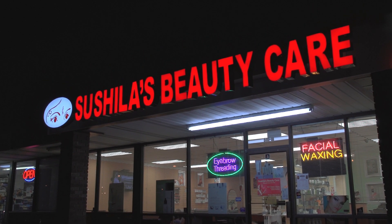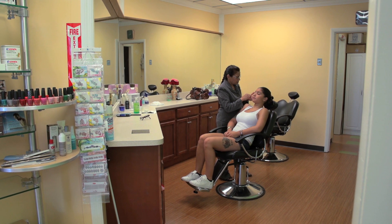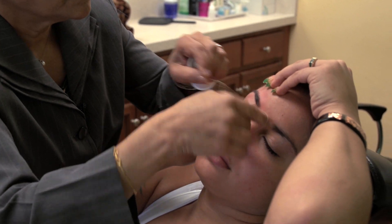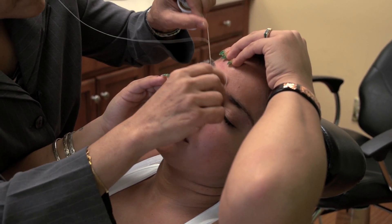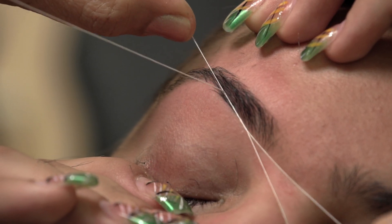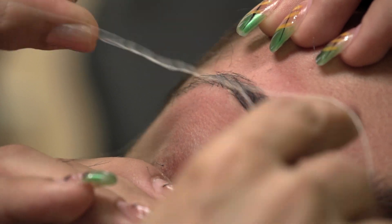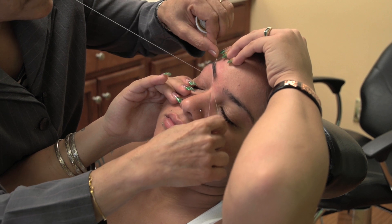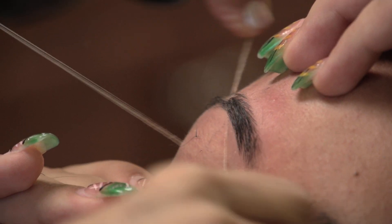At Sushila's Beauty Care, we offer the amazing art of eyebrow threading, a hair removal method requiring skill acquired over many years. Believed to have originated from India and the Middle East, it has been used in many Asian countries for several centuries. This method of hair removal up until now was relatively unknown here. However, it is growing in popularity all over the United States for many reasons.